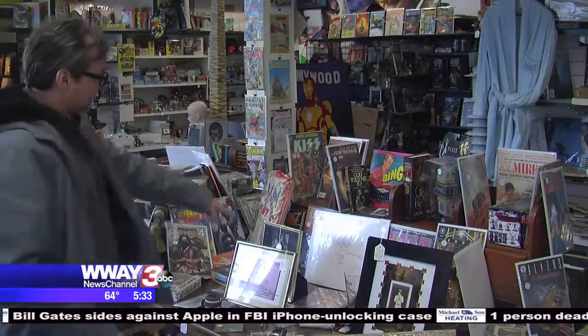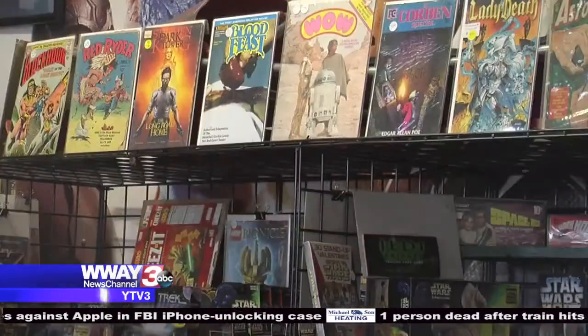Seeing, touching, reading, and enjoying the history behind these items. And people forget this is not all about money. It's about joy, and it's about just enjoying culture and enjoying all of this stuff.